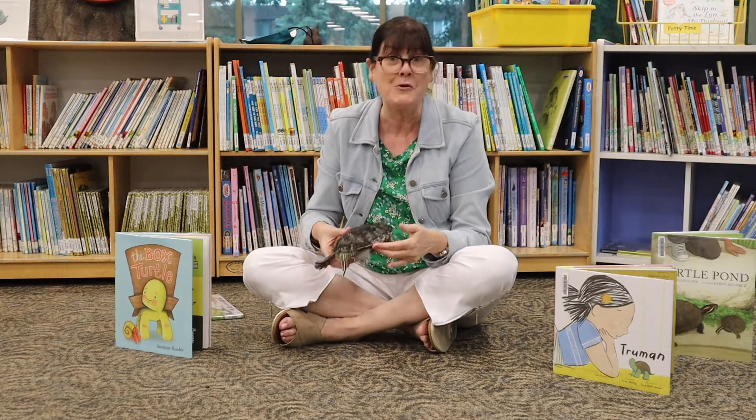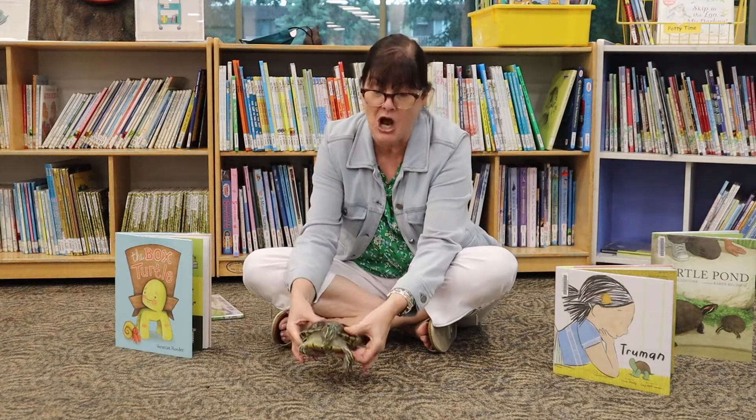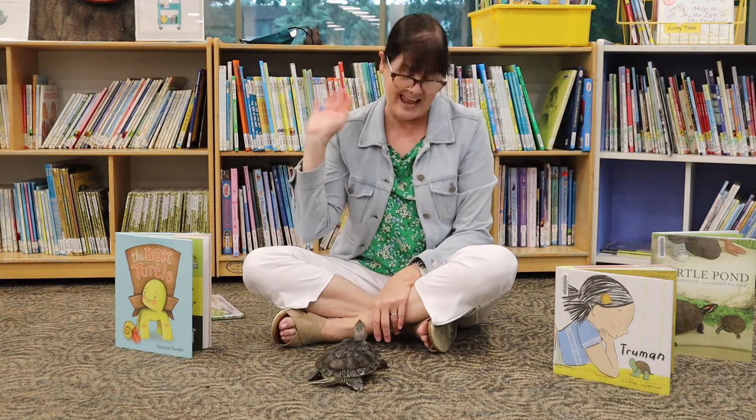Well, I hope you come to the West River Branch and see Joe. We're open now and Joe is lonely and looking for some of his friends to come say hi to him in his tank. That's all for today, friends. Thank you.